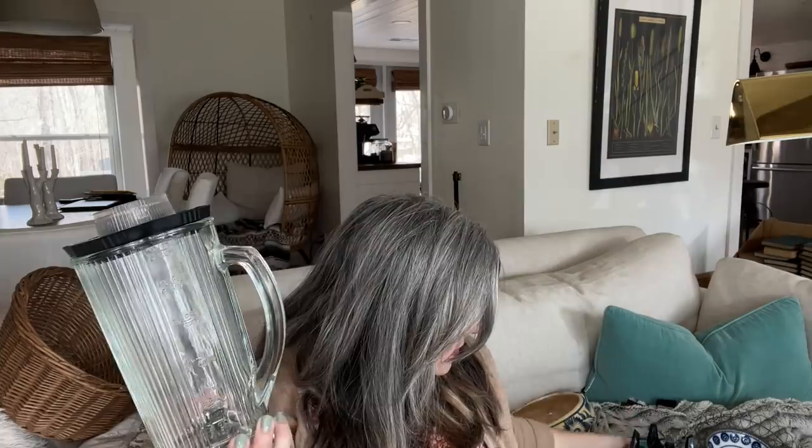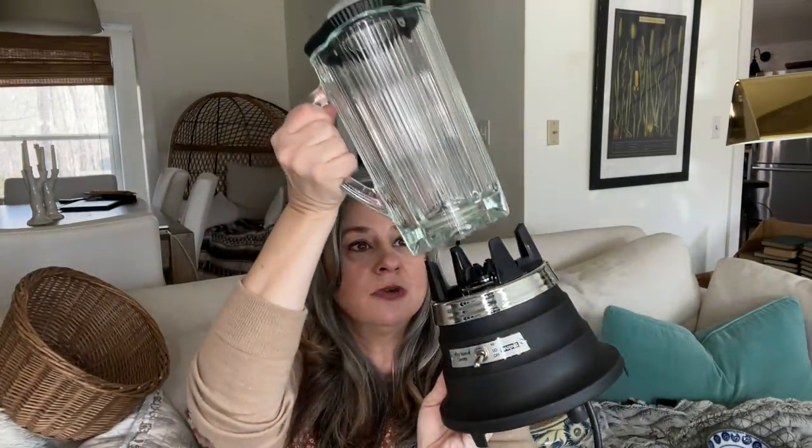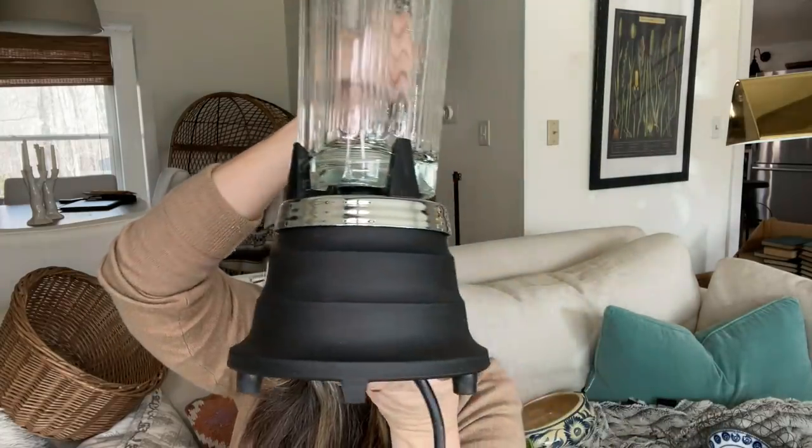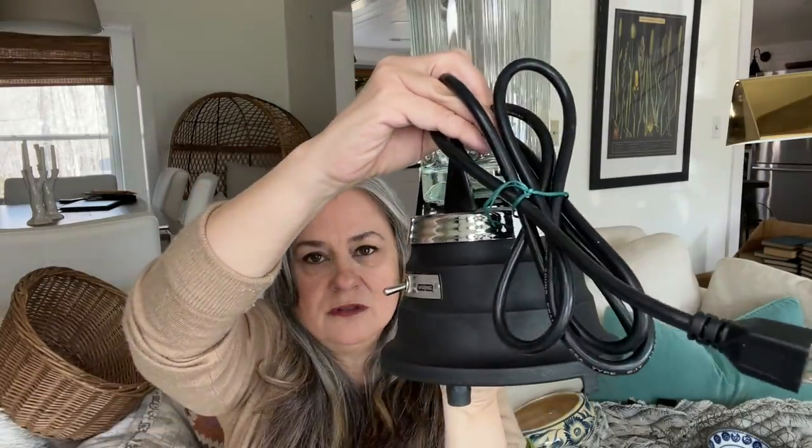Rob loves his mid-century stuff and he found this blender — let me put it together. It is very cool and extremely powerful. It's a mid-century looking one. I don't think it's actually vintage, I think it's vintage style because the cord looks modern, but it is in absolutely perfect condition. When we looked at what these were selling for on eBay, it was close to $70, and we paid $12.